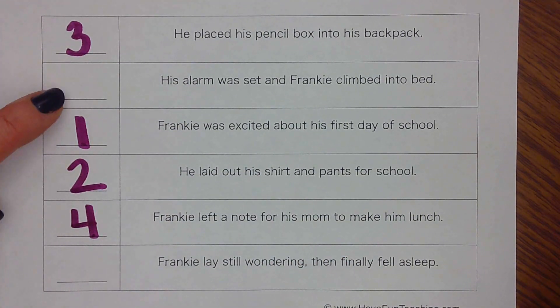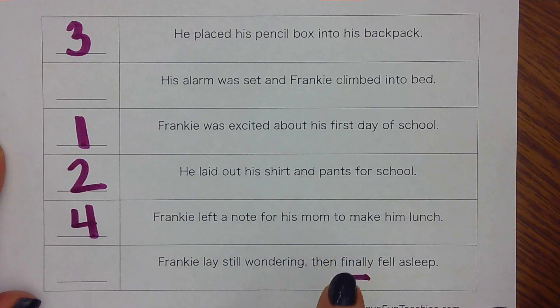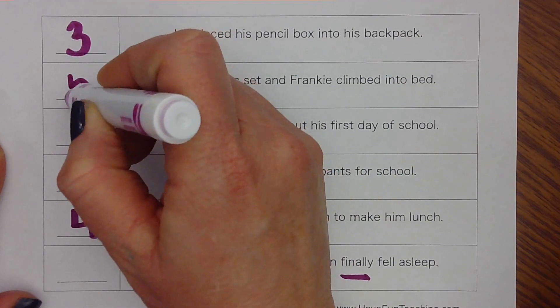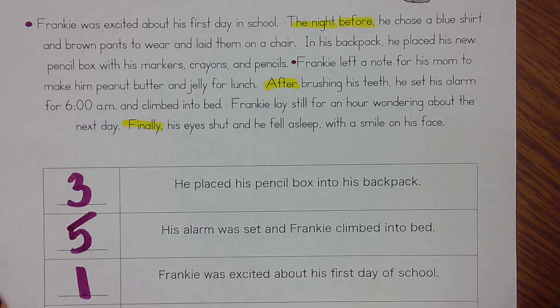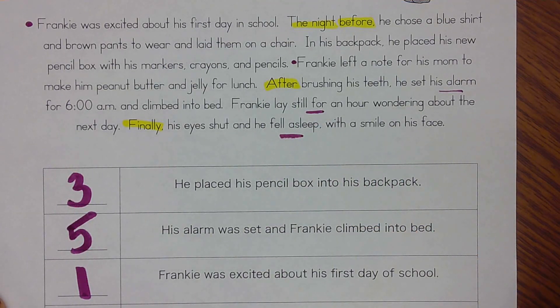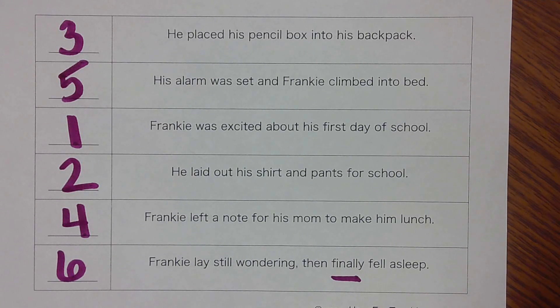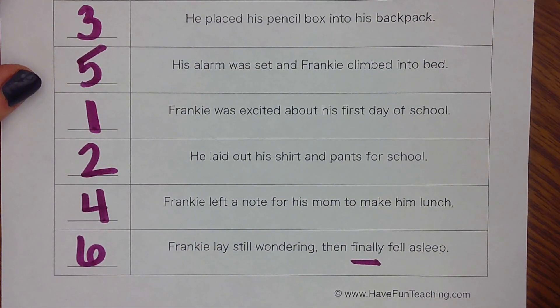Now out of these last two, I think you can tell me what happened fifth and sixth without looking back in the story. Because if he finally fell asleep, we know that's going to be the last thing that happened. It makes sense — you set your alarm, then get into bed, then fall asleep. So this happened fifth and this happened sixth. He set his alarm, then he was laying still, and then he fell asleep. We put the events in order from first all the way to the sixth event, looked back in the story if we needed to, and some of it was just common sense. Please continue to think of your stories in the order they happened.